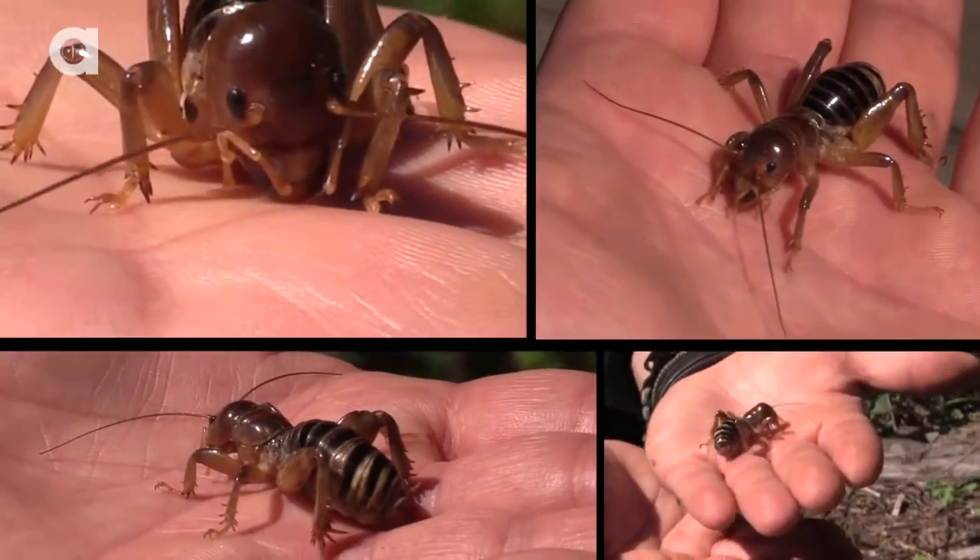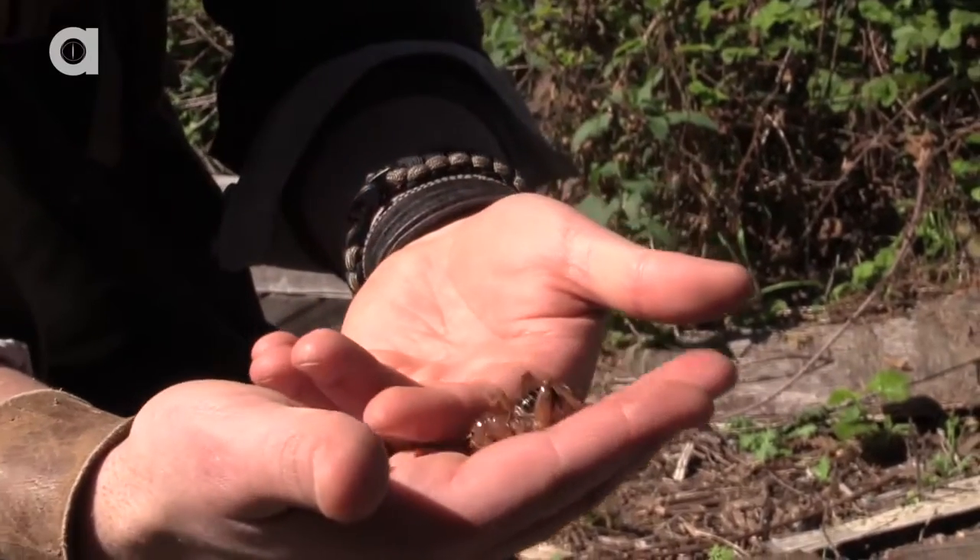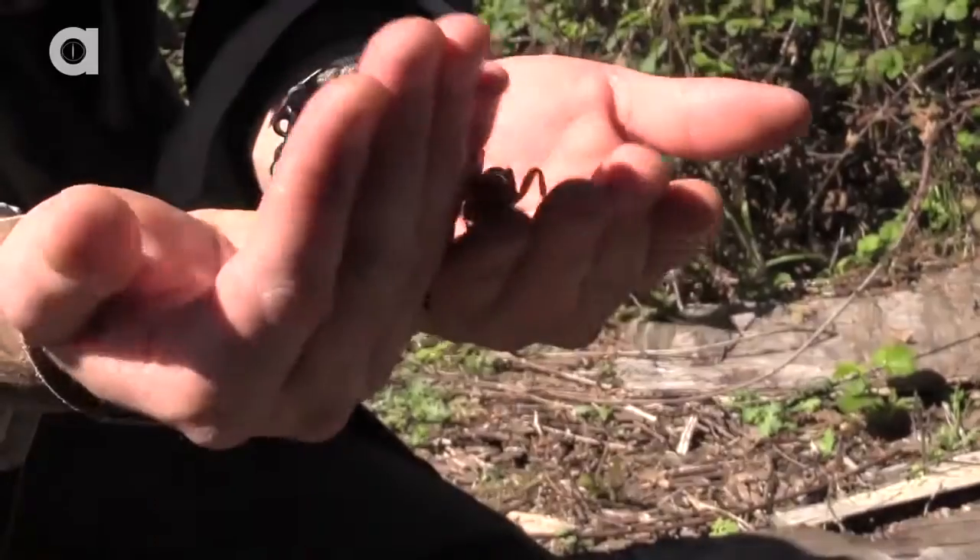That is the Jerusalem cricket. Non-venomous, but they can give you a pretty good bite, so I want to be extra careful handling this guy.